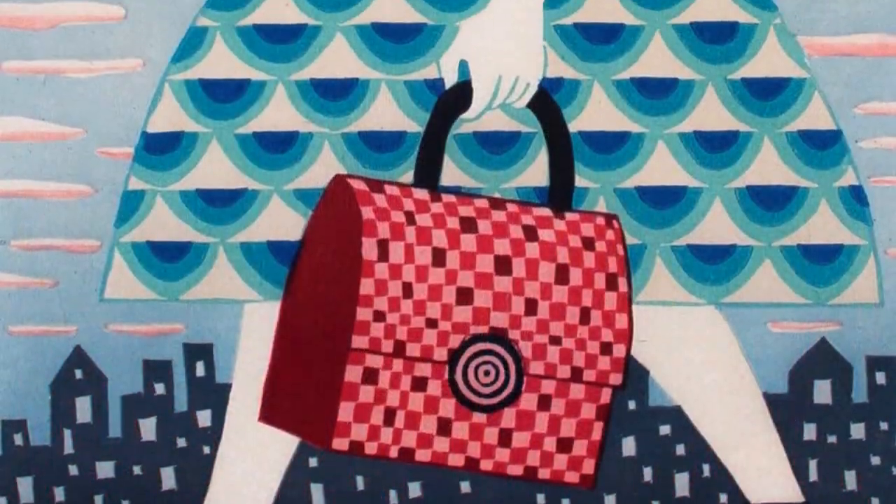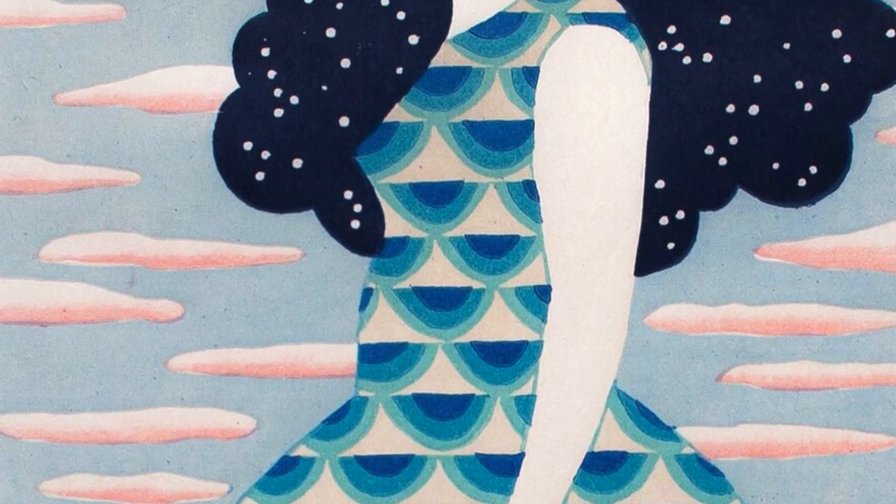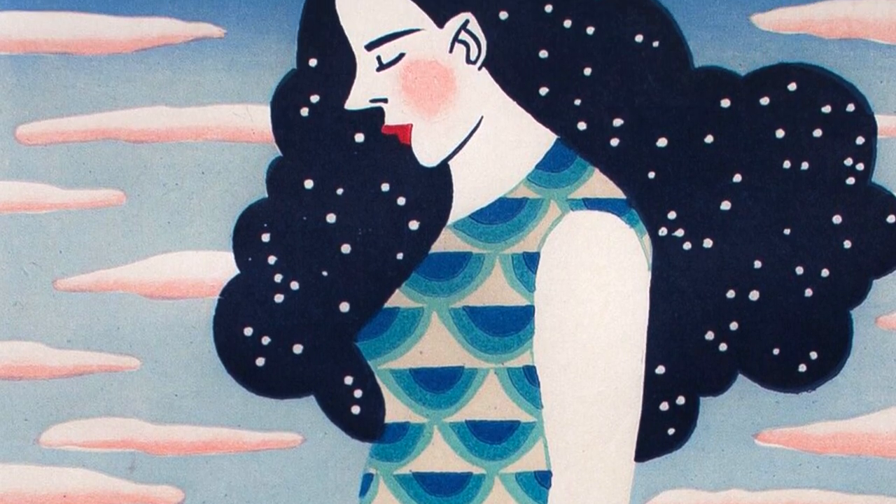I'm thrilled to come to the St. Louis Art Fair, and I do hope people come out and see my work and say hi. I love talking about my work, I love answering questions, and I love meeting new people.